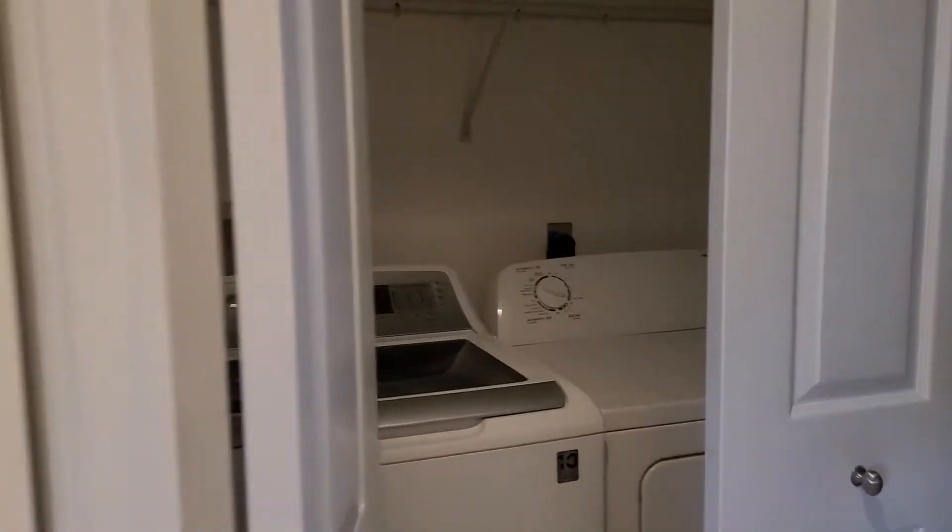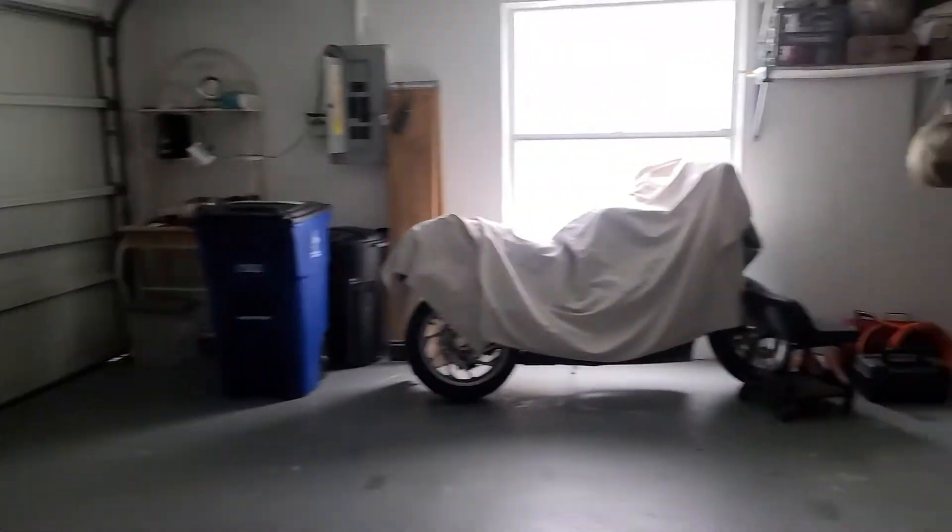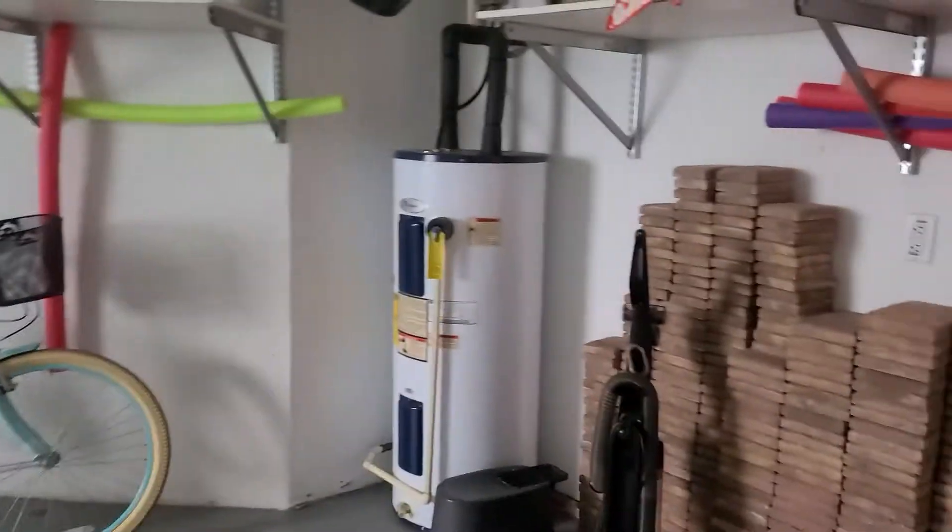That's where your washer and dryer is — I just opened it up. You've got a two-car garage. Just giving you a quick little peek on that. Looks good.